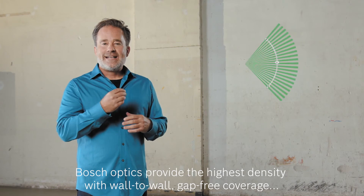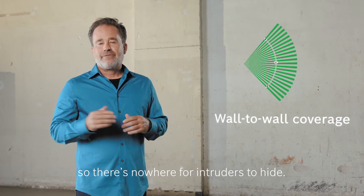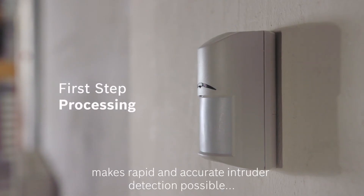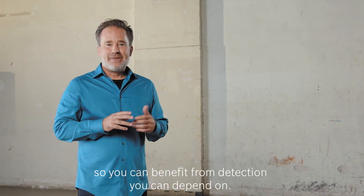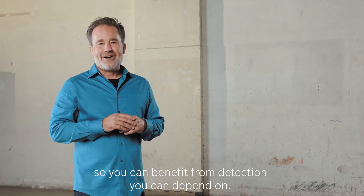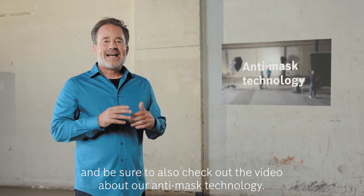Bosch optics provide the highest density with wall-to-wall, gap-free coverage, so there's nowhere for intruders to hide. First step processing makes rapid and accurate intruder detection possible, so you can benefit from detection you can depend on. Thanks for watching, and be sure to also check out the video about our anti-masking technology.